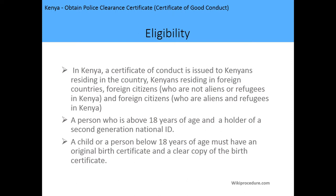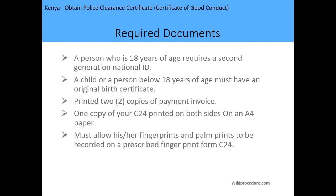Regarding eligibility, in Kenya a certificate of good conduct is issued to Kenyans residing in Kenya, Kenyans residing in foreign countries, foreign citizens who are not aliens or refugees in Kenya, and foreign citizens who are aliens and refugees in Kenya. The person must be above 18 years of age and a holder of a second-generation national ID card. A child below 18 years of age must have an original birth certificate. For foreigners, you need to have stayed in Kenya for at least six months.